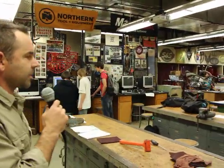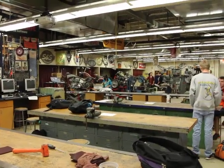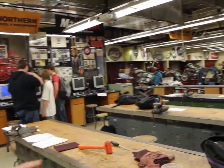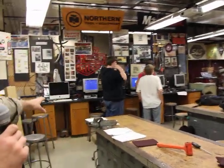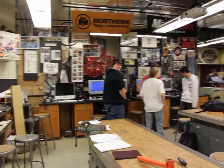Alright, here we have our chopper class. Right now we have four bike lifts and then a fifth table with a bike on it. Lots going on. We broke the class up into groups of about five students per group, and they're each going to be assigned to a different motorcycle or a different project to work on. Some of the things we've got going on here: we have CNC CAD drawing going on for different chopper parts, battery boxes, seat pans, and so forth.